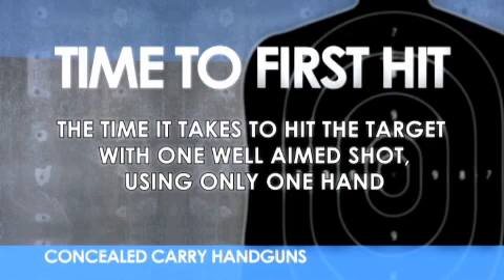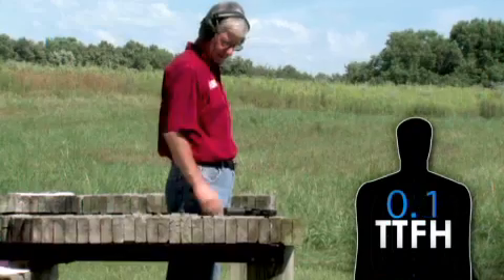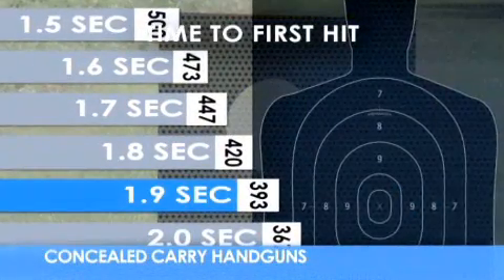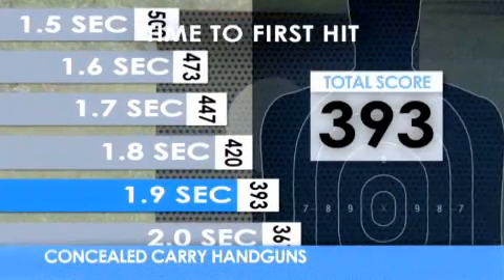The time to first hit is a critical factor when considering a concealed carry handgun. How long does it take to fire the first shot on target using only one hand? We're shooting a paper plate at 20 feet.